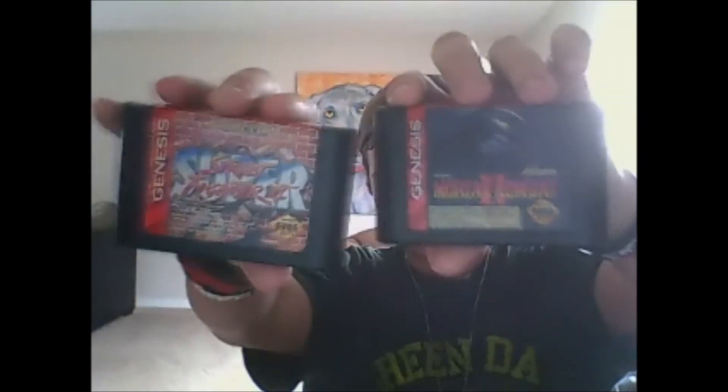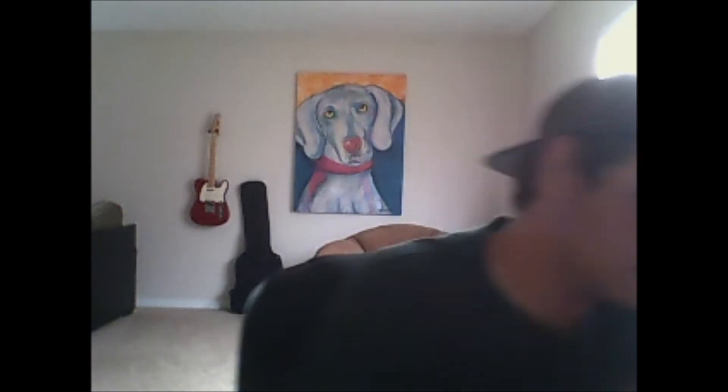I got Sonic the Hedgehog 2 for the Game Gear — Sonic & Tails — for a dollar at Cliff's Books. Next, Sega Genesis pickups: Street Fighter 2 and Mortal Kombat 2 for $3 for both — about a dollar fifty each — from the flea market. They do play, but you have to mess with them for a while before the video shows up. The audio always works but the video takes a while — I'll probably have to take them apart and clean them.